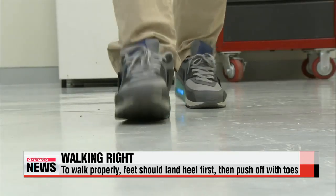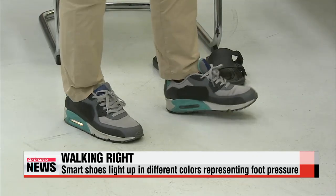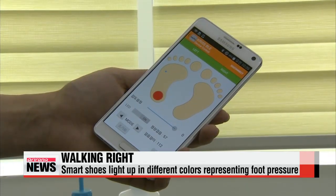If your walk is correct, the smart shoes will light up in three different colors — red, blue, and green — to represent the pressure on the heel, the arch, and the front of your feet.